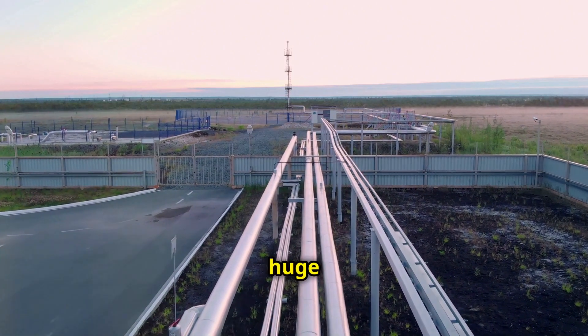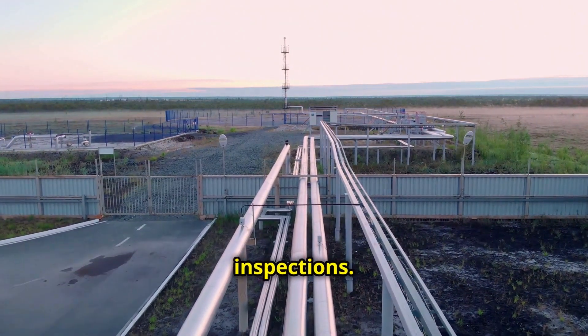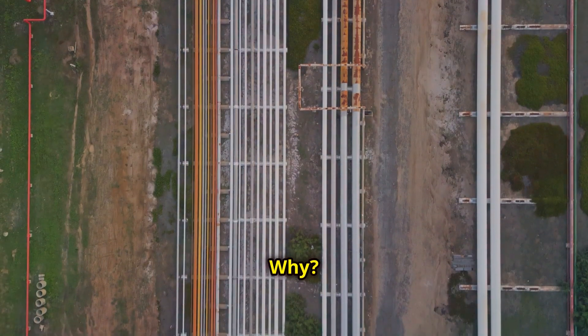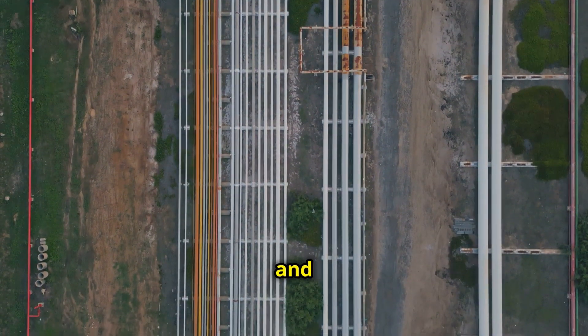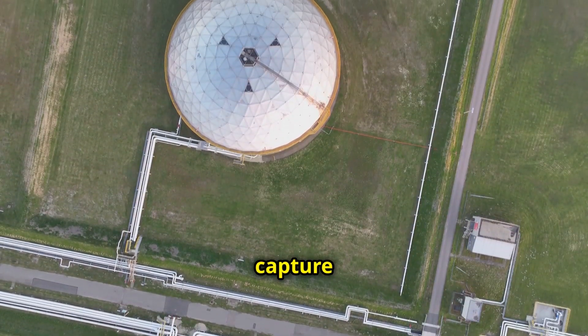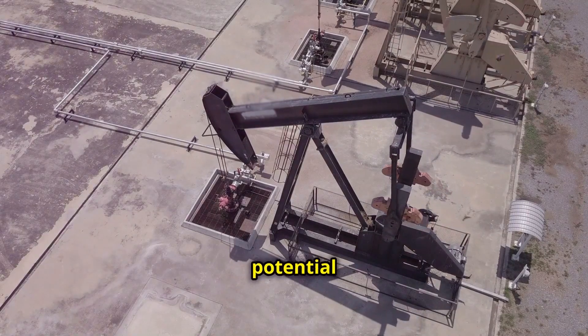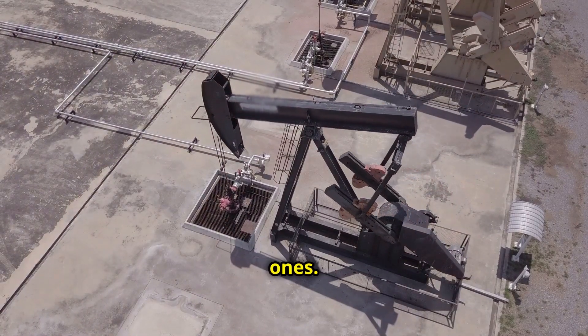The oil and gas sector, a huge part of the global economy, is embracing drones for pipeline inspections. Because drones make it faster, safer, and cheaper to keep an eye on those long pipelines. These high-tech drones capture stunningly clear images and videos, making it much easier to spot potential problems before they become major ones.